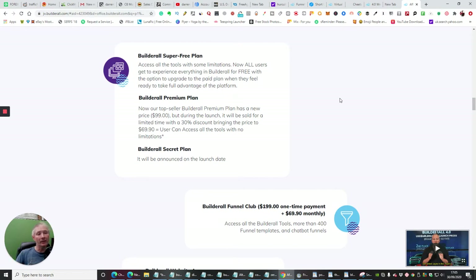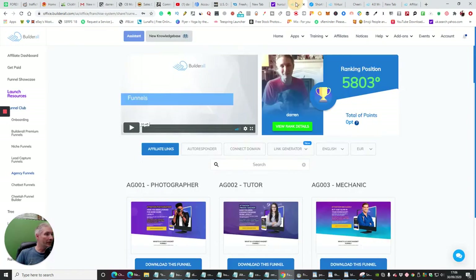There's also a BuilderAll Secret Plan which will be announced on the launch date, October the 1st. If you're one of the lucky ones that's already done this, congratulations — you've been grandfathered in to just $69.90, which is the BuilderAll price anyway monthly, and that gives you the whole BuilderAll Premium Plan with Mailing Boss, which is unlimited. You can have as many subscribers on there as you like — 20,000, 30,000, or 40,000 — all included. All the funnels are integrated through Mailing Boss, but you can still use them through AWeber, GetResponse, and it's got an iframe so you can put any HTML document into any of your platforms.